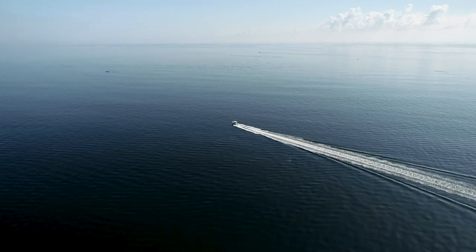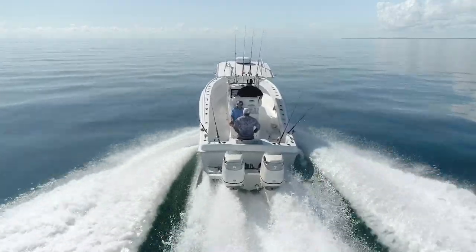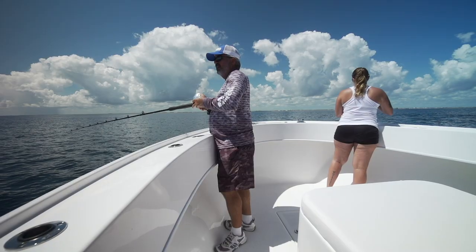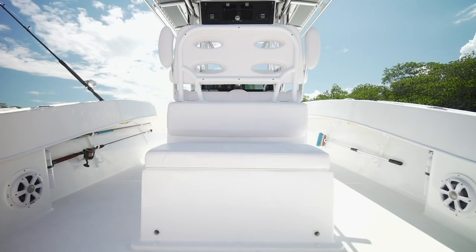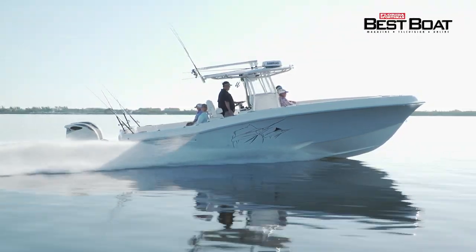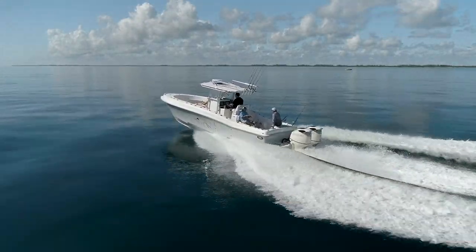Dusky boats have become an iconic name in the center console world, and the fact that they're one of the true originals in the industry and are as busy as ever is a testament to the loyalty Dusky owners show the name. Since the brand is such a customizable platform that allows each boat to begin as a bare hull and build outward based on the customer's needs, we're always happy to see these boats in different layouts. The 33 Tournament is always going to deliver that solid, authoritative ride — these boats are built to punish waves, not passengers, and will hold up in some pretty extreme conditions.